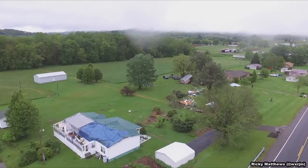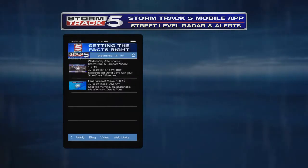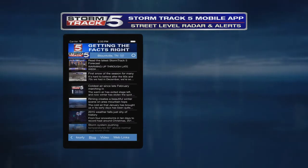When severe weather is forecasted, stay with the StormTrack 5 weather team. Download our StormTrack 5 mobile app now to receive push alerts when severe weather moves in. If a tornado warning is issued, we'll bring you live coverage both on air and online to keep you and your family safe. For News 5, I'm meteorologist Ricky Matthews.